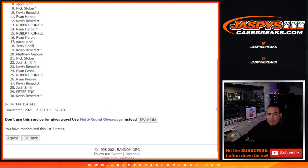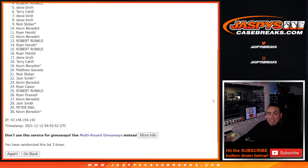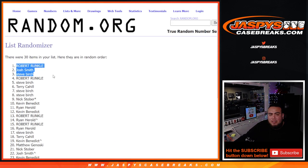Steve, you are in. Steve, Terry, Steve, Robert, Steve, Josh, and Robert Runkle — boom! Three times, congratulations, top eight get in. Coming up next is the break itself.